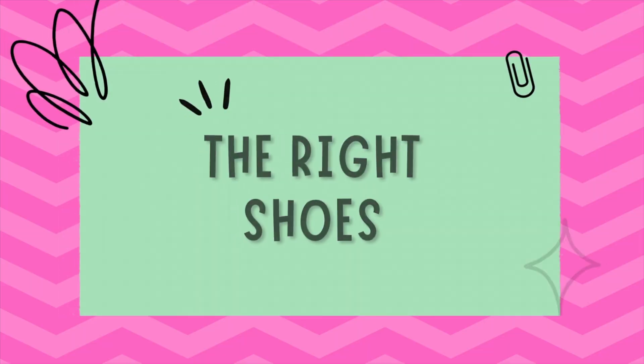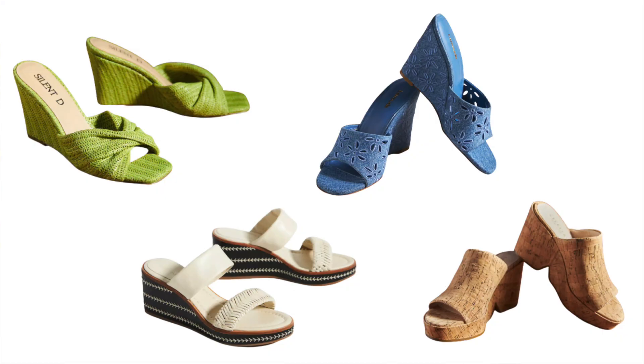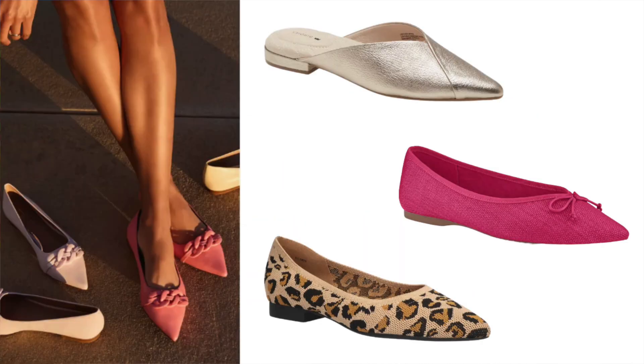Tip number eight is choosing the right shoes. Shoes can actually change the look of your entire outfit and can elongate your legs. Opt for wedges, block heels, and pointed-toe flats to create a longer line.